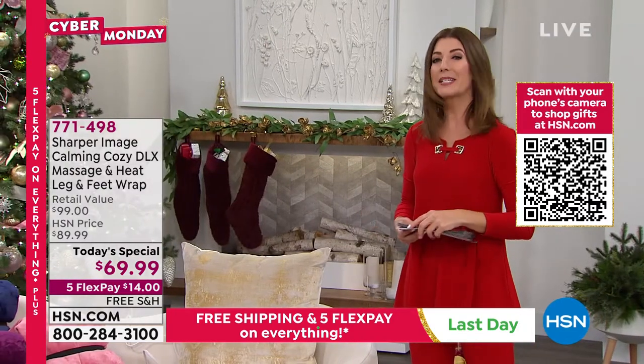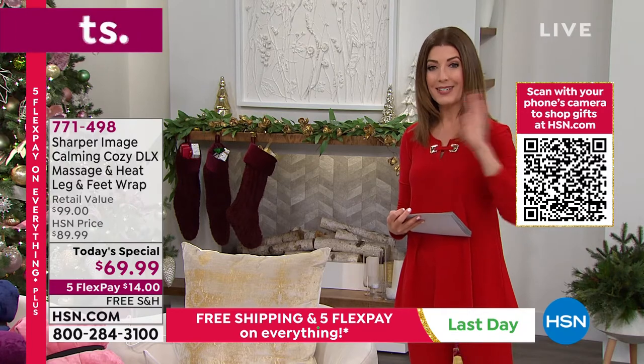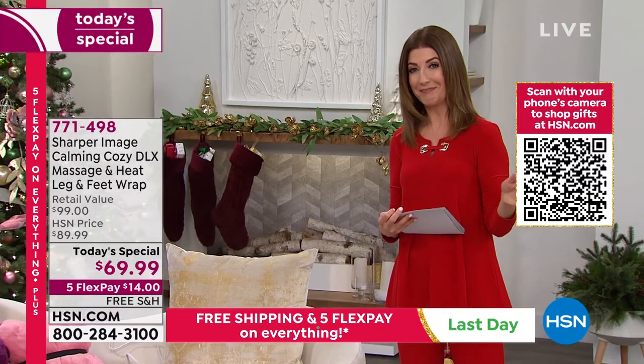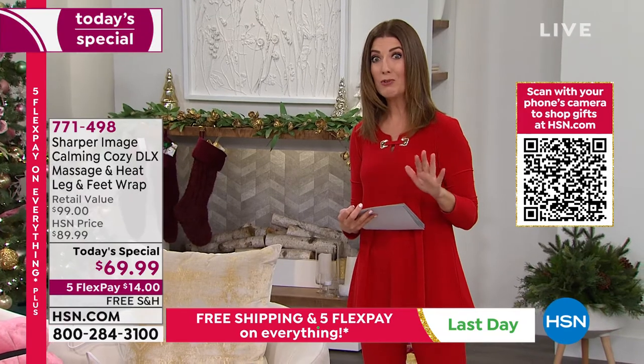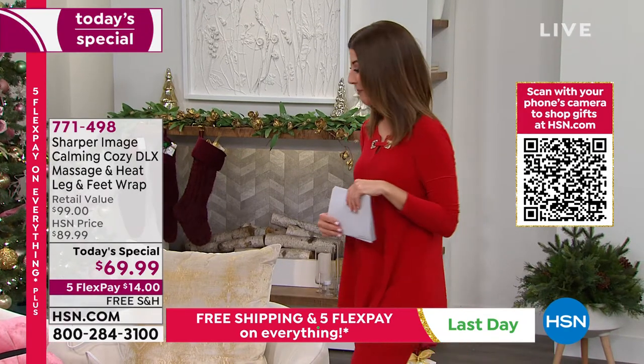If you haven't, don't go anywhere, because coming up next hour, I have the largest gift we will offer this entire holiday season at HSN. It's too big to fit in a stocking. It's way too big to fit under the tree. It's the best gift you can give you or your family. So that's coming up next hour.